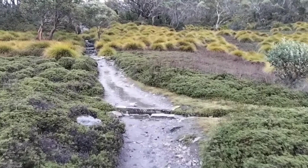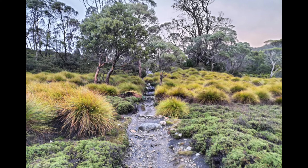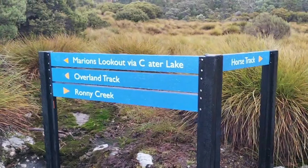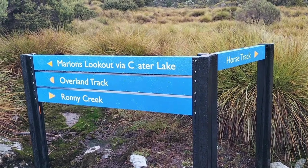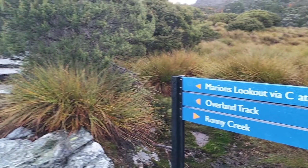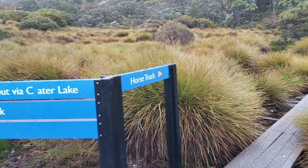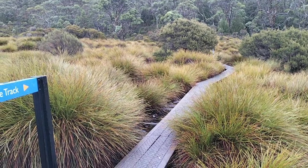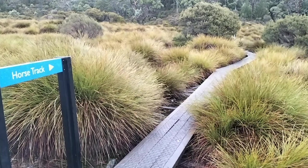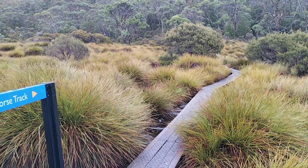I am off the boardwalk now but the track is still really easy to follow. I have come to a junction. If you were heading up to Marion's Lookout via Crater Lake you would continue along that way, but I am doing the horse track today so I am going to continue this way — mainly because I haven't done it before and I think it might be a little bit easier to get to Waterfall Valley as opposed to going up Marion's Lookout.